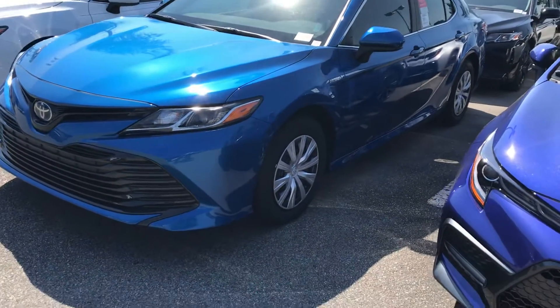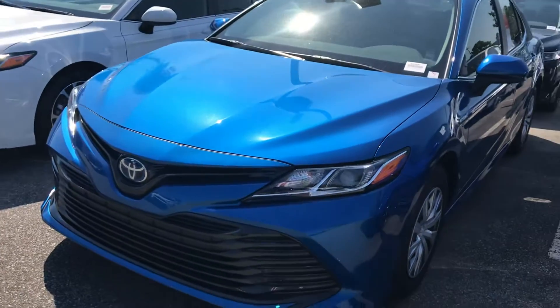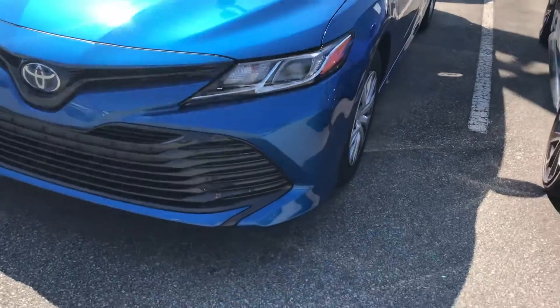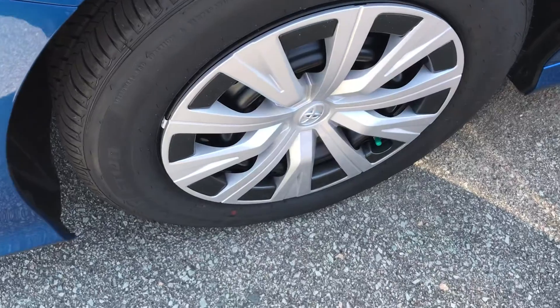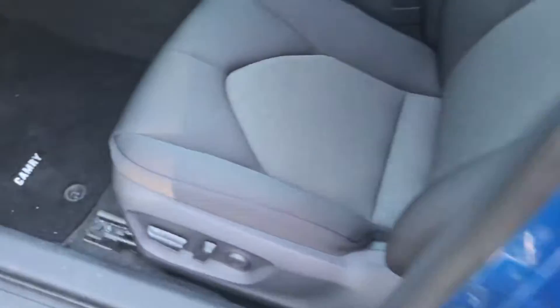Hey, this is John from Marc Jacobson Toyota, giving you a short overview of the 2019 Camry Hybrid LE. This is a fabric seating interior.